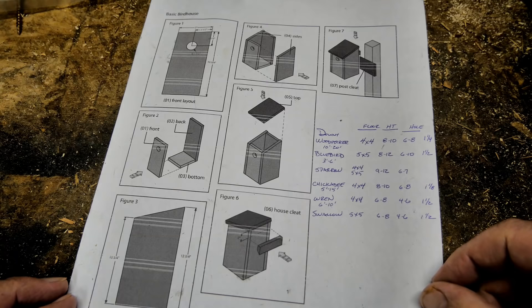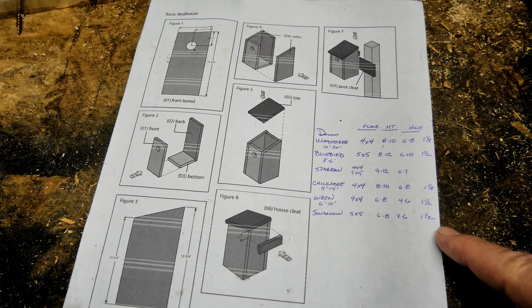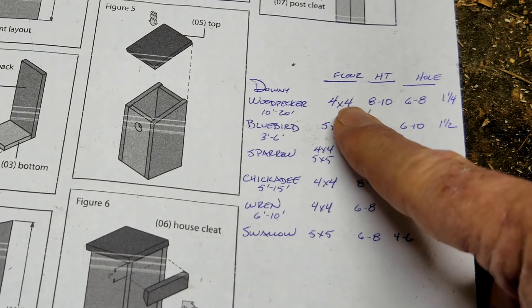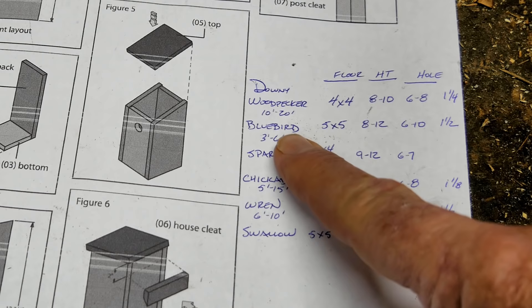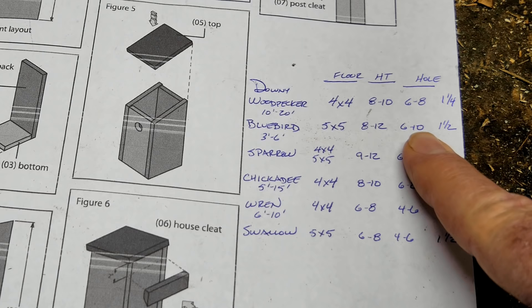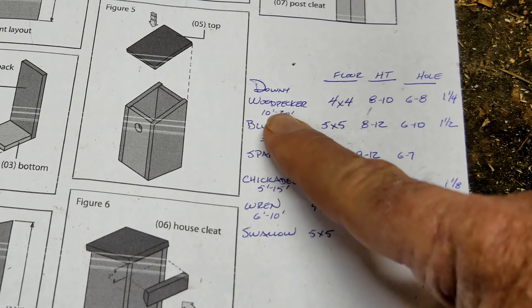I printed a sheet from one of the links in the description that gives the basic idea of how to put the house together. I also annotated some specific information based on the birds I'd like to attract. For a downy woodpecker house, the floor should be about four inches by four inches, the house should have a height of eight to ten inches, the hole should be six to eight inches from the floor, and the hole should be one and a quarter inches. For my bluebird house, the floor should be about five by five inches, the house height eight to twelve inches, the hole six to ten inches from the floor, and one and a half inches in diameter. The bluebird house will be mounted three to six feet from the ground, while the woodpecker house needs to be ten to twenty feet up.